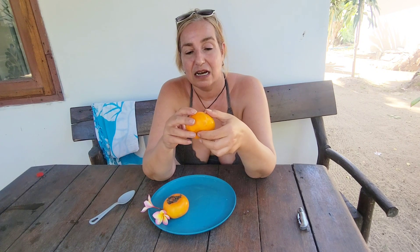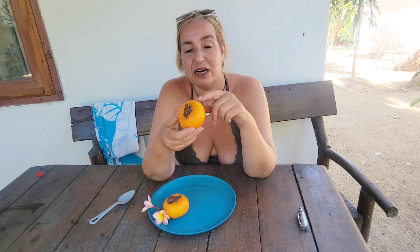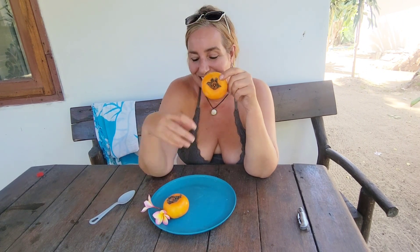I paid quite a bit for these — maybe a little bit less than a dollar each, which is quite pricey for Thailand. But they are apparently very hard to get. So I have two. I don't know what they're called, I don't know how to open them, and I don't know how to eat them. But we're going to find out together.